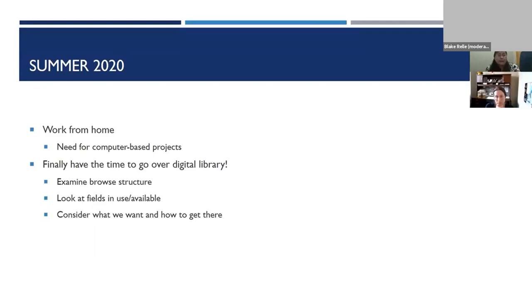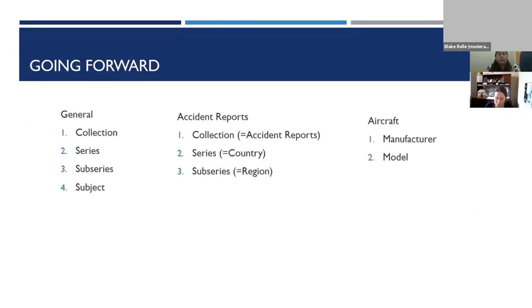I examined the existing browse structure, as well as taking a good look at what metadata fields we were using and what other fields we might want to add. In order to refocus on archival context, I will be restructuring the default browse to focus on the collection organization and adding in series and sub-series as appropriate. We will retain those tailored browse structures for aircraft models and accident reports, though those will actually fit into the new primary browse structure — accident reports are a collection with the reporting country as a series and then region as a sub-series.